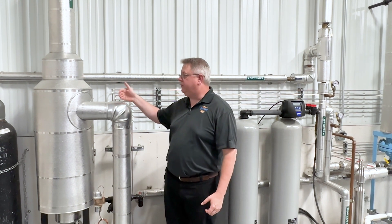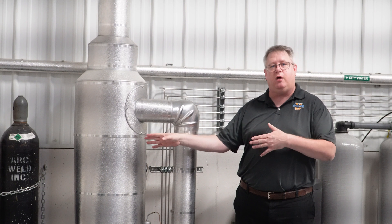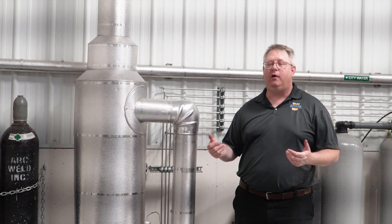First, we want to discharge to a safe location. If we hard-pipe the blowdown directly into a drain, we're going to have a large volume of flash steam present in the drain, and if that's tied to other parts of the building, we could end up with steam in places that we don't want it.